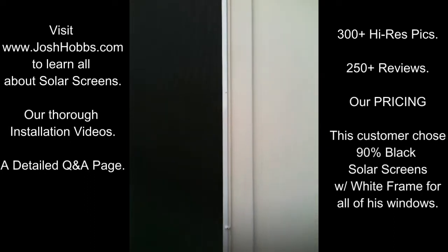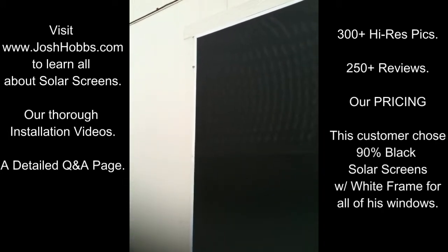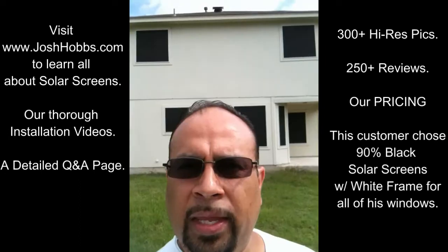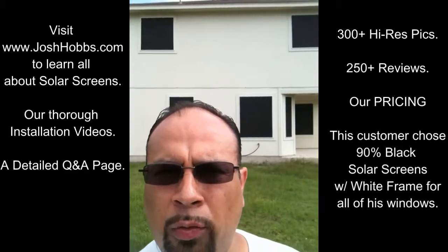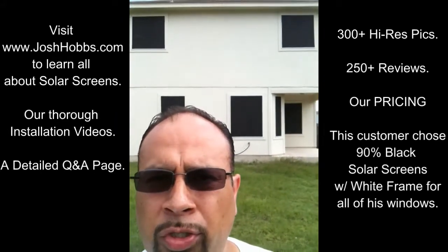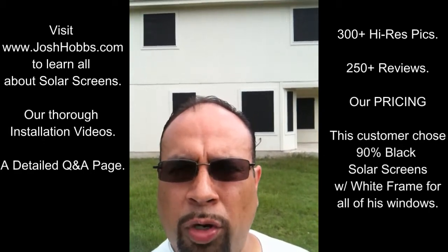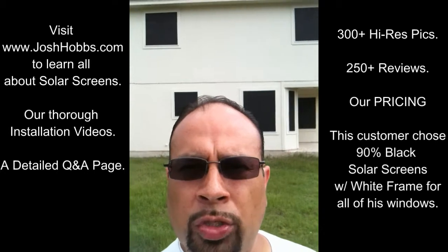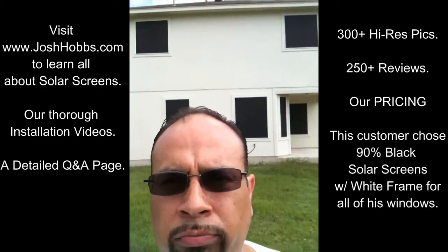Josh and Paula Hobbs were pleasant to deal with, and for the money and the quality of work you're getting, I highly recommend them, especially here in Austin, Texas. This is the back part of our house — hopefully you enjoyed the walk around. This is a product of Josh and Paula Hobbs Solar Screen Services, and hopefully this walk around showed you the quality of work and the product at a great price. This will help make your final decision on what you decide to install on your home as far as solar screens are concerned. Definitely recommend it.